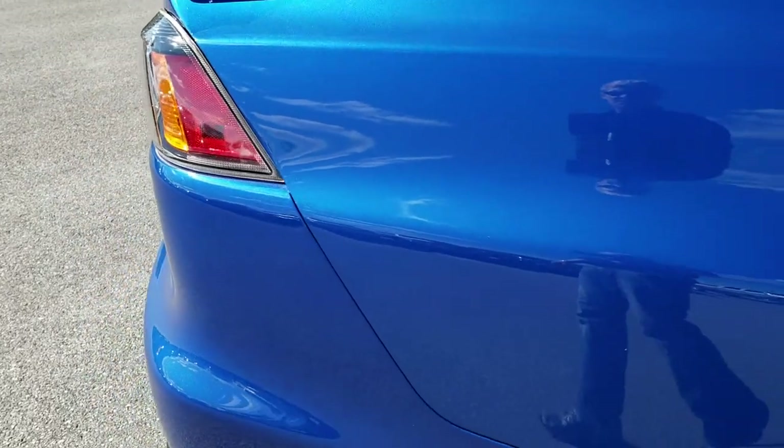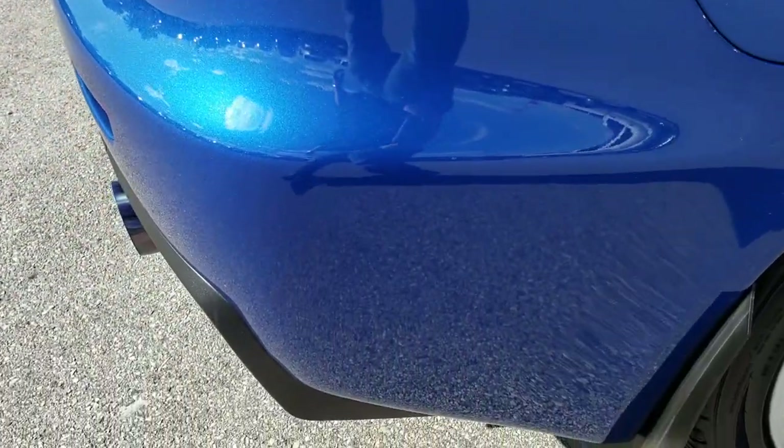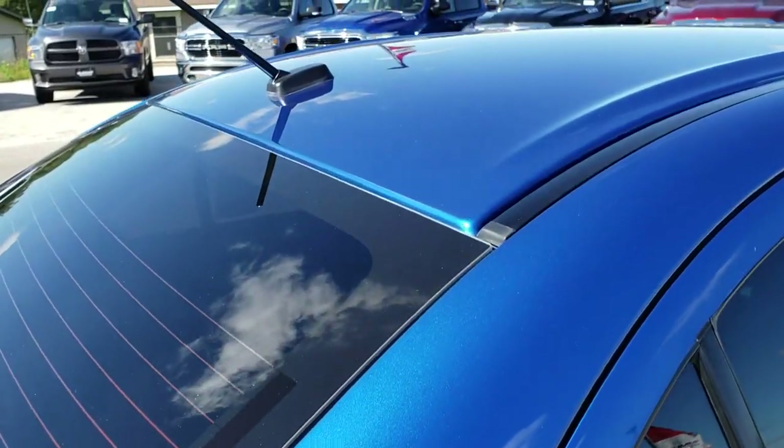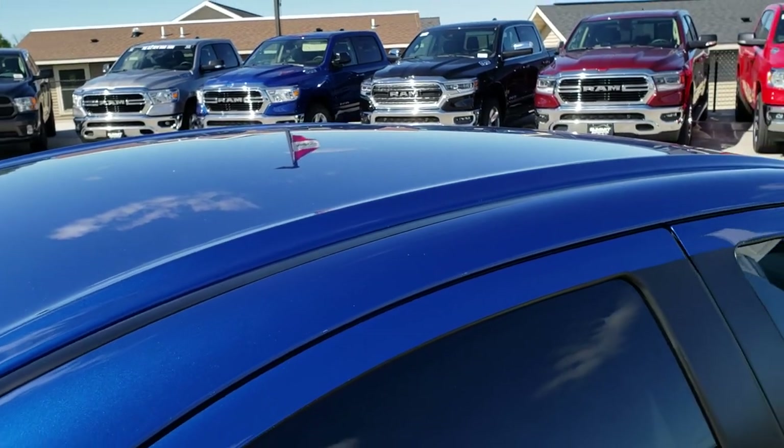We take these HD videos so if you are far away or even if you're close by and just cannot make the trip down, you can still see the car, hear the car, and have confidence in the vehicle that you're looking at before you even get here.